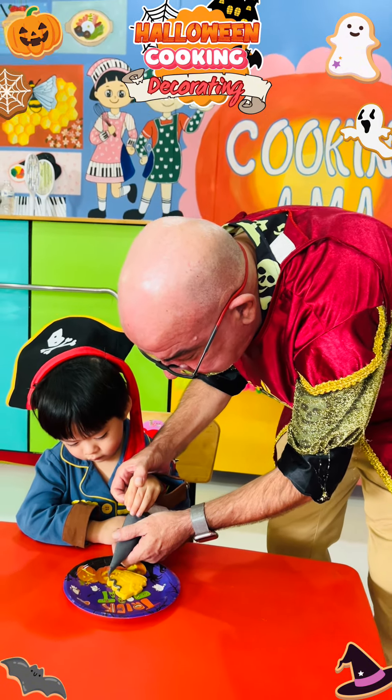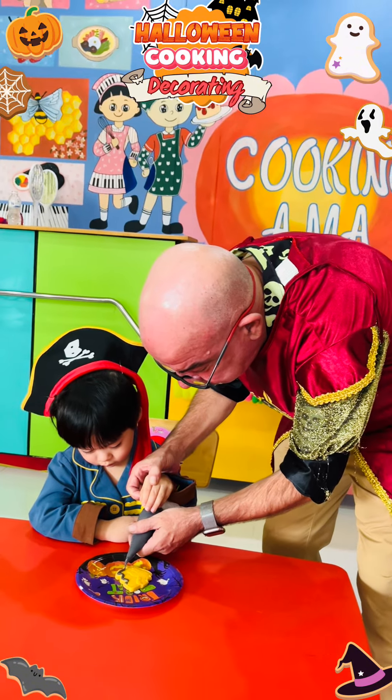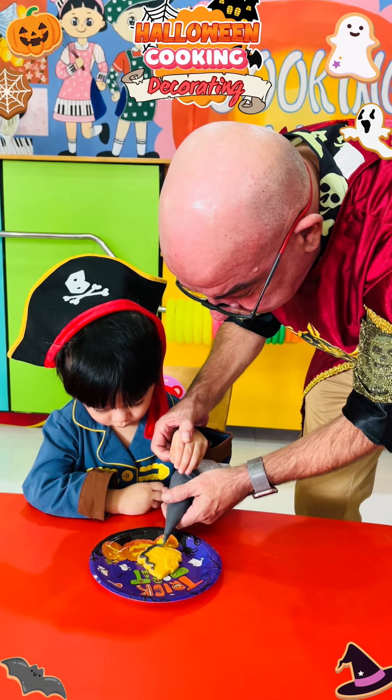Each student carefully applied their skills, creating colourful and festive treats — a delicious way to celebrate Halloween.